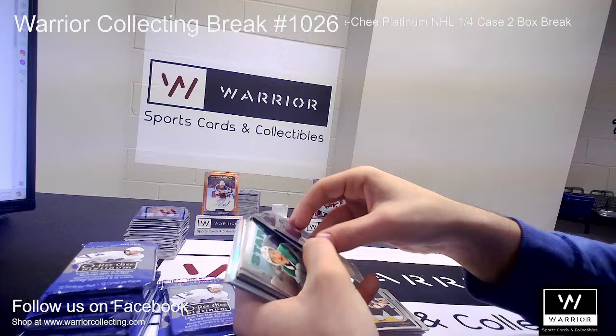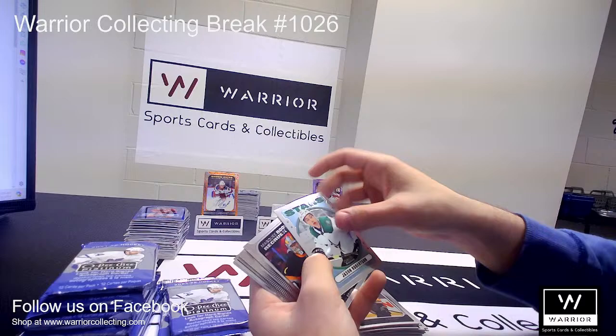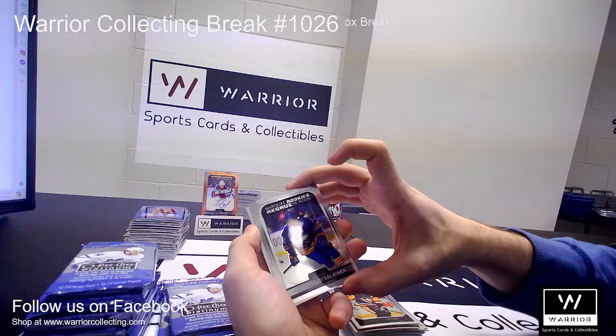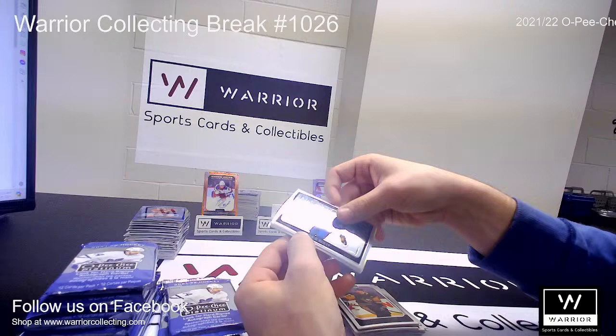These cards are like sticking together — just making sure I'm not missing anything. We got a Retro for the Stars of Jason Robertson. Marquee Rookie for the Bruins of Jeremy Swayman. Marquee Rookie for the Ducks of Simon Benoit. And another Marquee Rookie for the Sabres of Rasmus Ristolainen. A Photo Driven of Ryan O'Reilly for the St. Louis Blues.